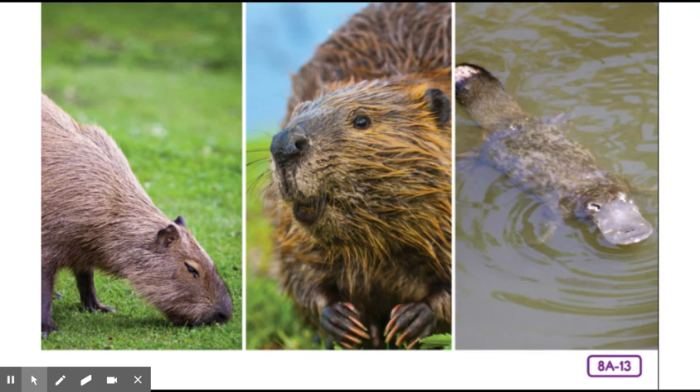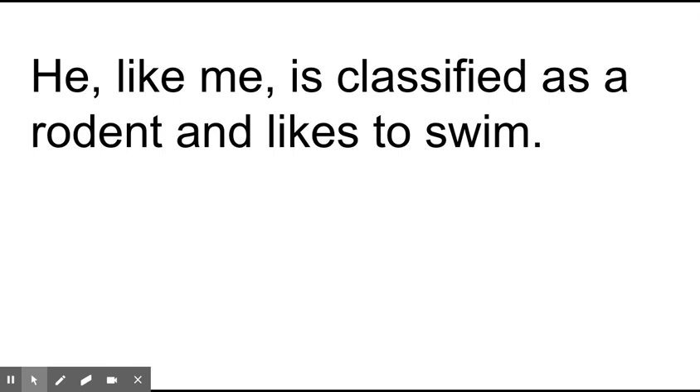Some mammals also live in fresh water. Let me introduce you to another semi-aquatic relative of mine — this is a capybara. He, like me, is classified as a rodent and likes to swim. Notice the clue word 'like' here — it tells us we're making a comparison between the capybara and the narrator, comparing two rodents that both like to swim.